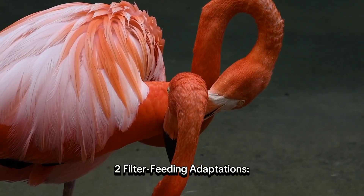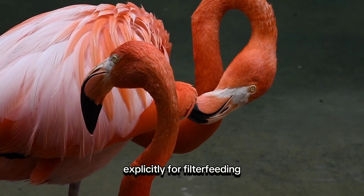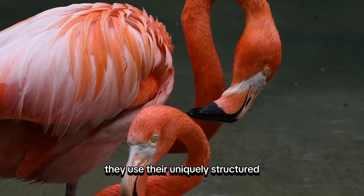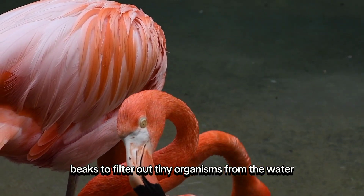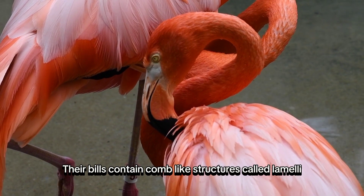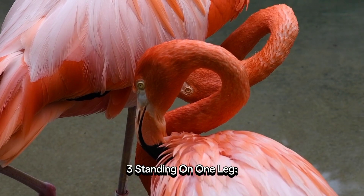Filter Feeding Adaptations. They have specialized bills that are designed explicitly for filter feeding. Holding their heads upside down in shallow water, they use their uniquely structured beaks to filter out tiny organisms from the water, such as brine shrimp and algae. Their bills contain comb-like structures called lamellae, which act as filters to capture their food.